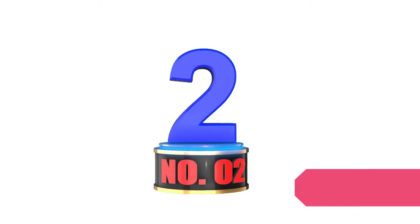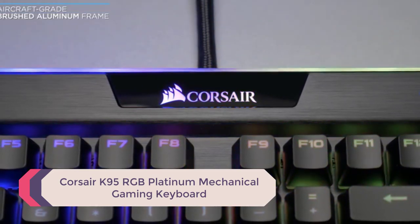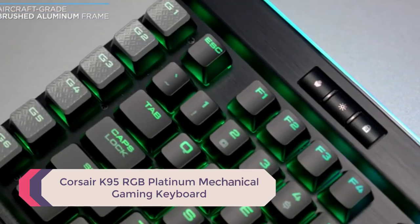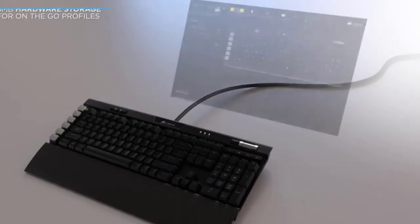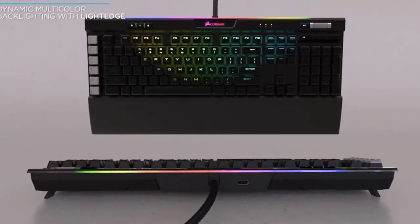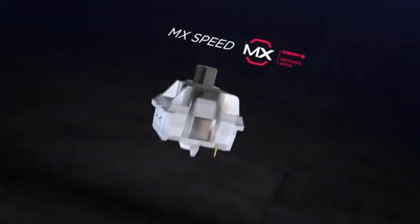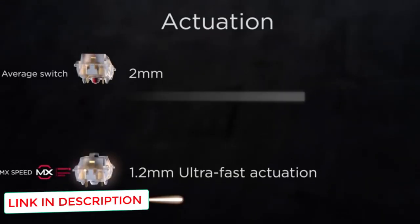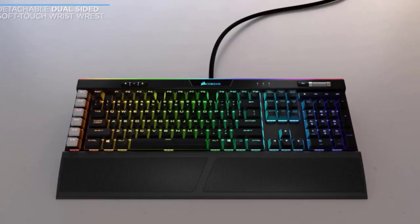Number 2: Corsair K95 RGB Platinum Mechanical Gaming Keyboard. With a frame made from aircraft-grade anodized brushed aluminum, the Corsair K95 RGB Platinum is lightweight at 2.9 pounds, rugged, and durable, built to last through a lifetime of hard work. It comes in black or gunmetal, and each key is individually backlit by an RGB LED, every one programmable to your personal taste. 8MB of onboard storage allows you to record up to three lighting profiles for the keys and the 19-zone top edge light bar, so you can play with the look to your heart's content.